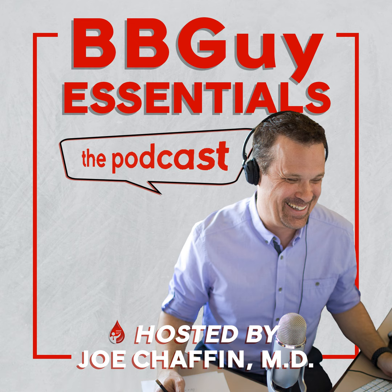ASFA — the American Society for Apheresis — reviews indications for apheresis and assigns each procedure as applied to a specific disease an ASFA category and a recommendation grade. The category reflects the role of the treatment in that disease. There are four categories, written with Roman numerals. Category I is first-line therapy, either standalone or in conjunction with other therapies. The big example we spent time on previously is thrombotic thrombocytopenic purpura.